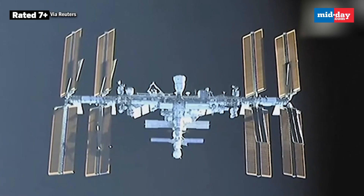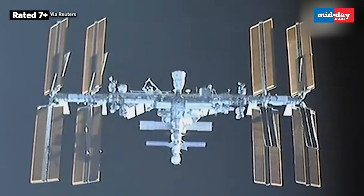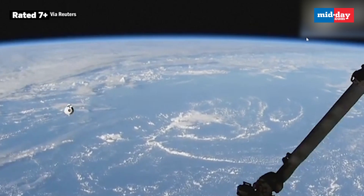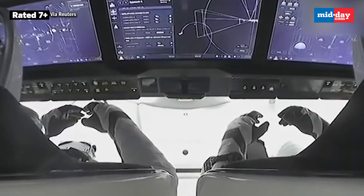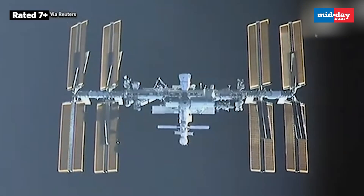As Dragon closes in, it is transmitting docking camera video. Station teams here in the International Space Station flight control room have the view from Dragon itself as it moves up toward the docking axis. On the displays you can see the trajectory curve out, with the spacecraft calculating its approach and proceeding inside the keepout sphere.